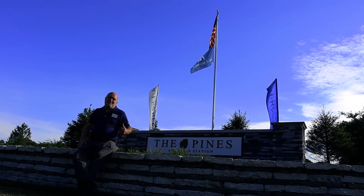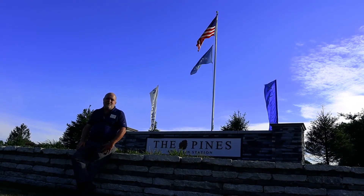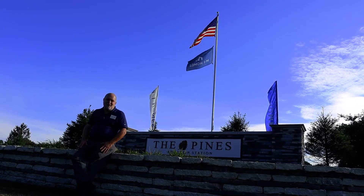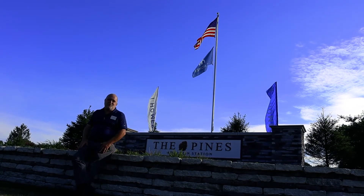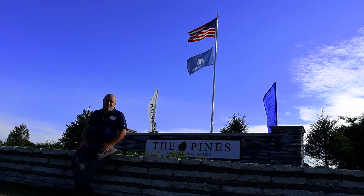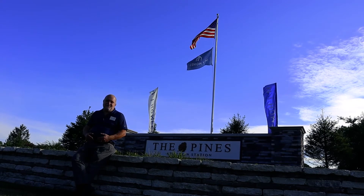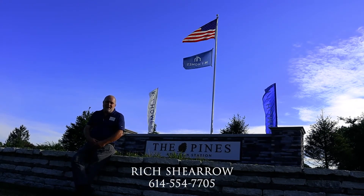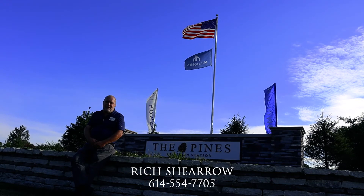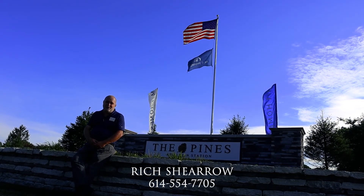I want to thank you for coming out to the Pines — this has been a great day out here. We really appreciate MI Homes and Rockford Homes for putting together this beautiful community. I hope you enjoyed the walkthrough. Feel free to reach out — the phone number is 614-554-7705. I'd be more than happy to talk to you about building in this beautiful community.